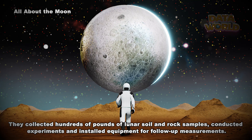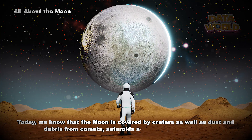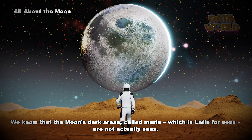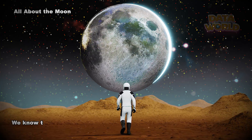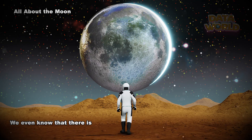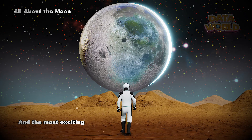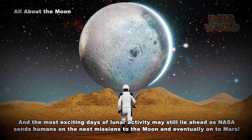What do we know about the moon today? We know that the moon is covered by craters, as well as dust and debris from comets, asteroids, and meteoroid impacts. The moon's dark areas, called maria — Latin for seas — are not actually seas; instead, they are craters that lava seeped into billions of years ago. The moon has almost no atmosphere and only about one sixth of Earth's gravity. We even know there is quite a bit of frozen water tucked away in craters near the moon's poles. There are still many questions left to answer, and the most exciting days of lunar exploration may still lie ahead as NASA sends humans on the next missions to the moon and eventually on to Mars.